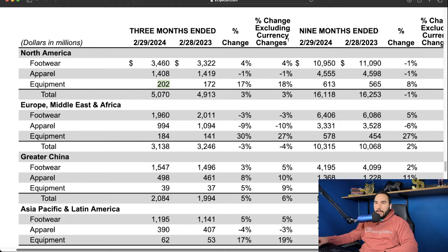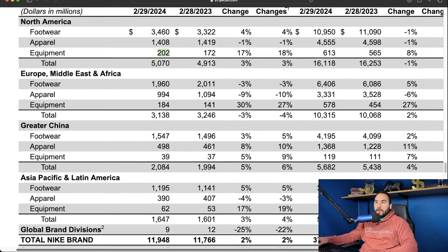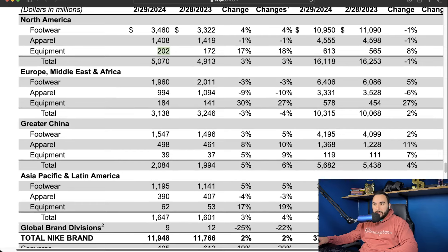For Europe, Middle East, and Africa, footwear actually declined three percent and apparel declined by nine percent. On the flip side, equipment grew 30 percent from 141 million to 184 million dollars. Total sales for that region went from roughly 3.24 billion last year to 3.13 billion — a decrease of three percent for Europe, Middle East, and Africa.